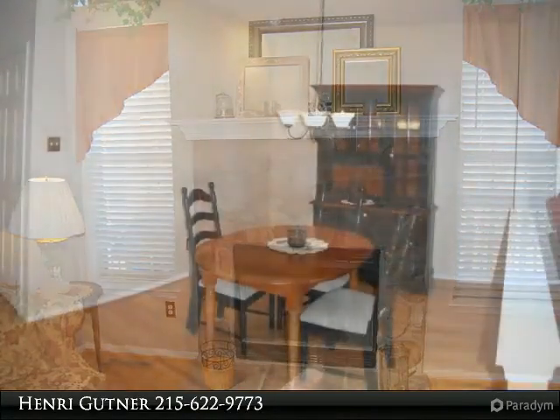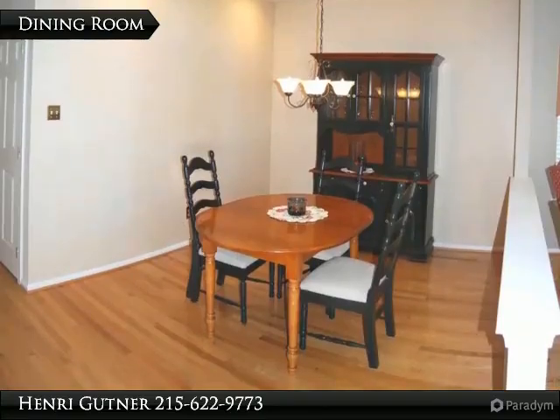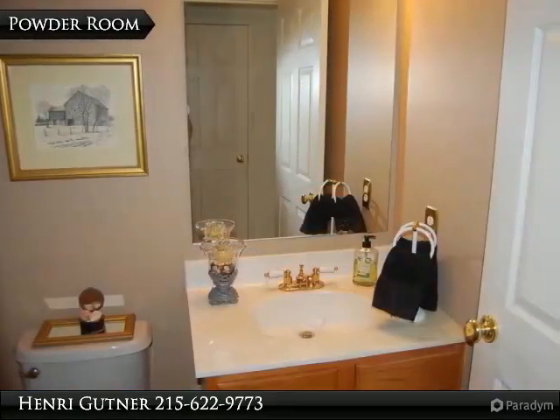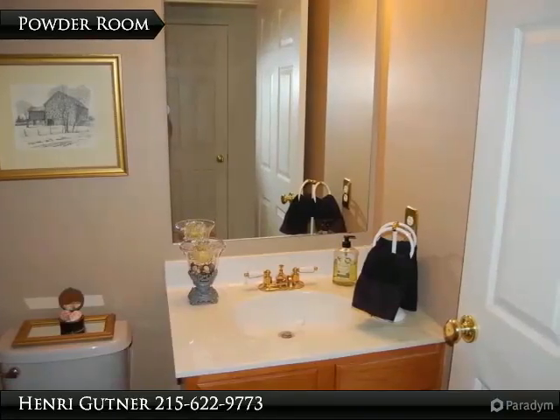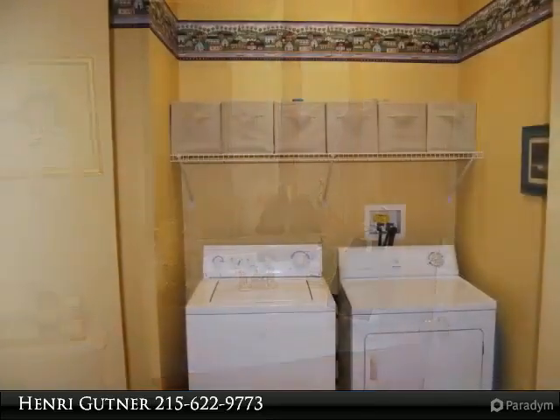One car garage, two car driveway, and guest parking within sight of the house make this a prime location. Throw away your snow shovel and lawn mower and enjoy the quiet convenience this home has to offer.